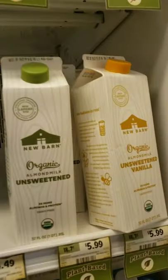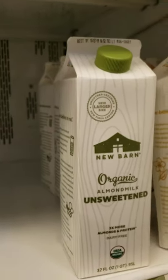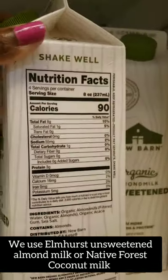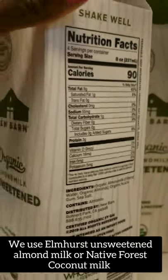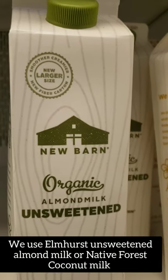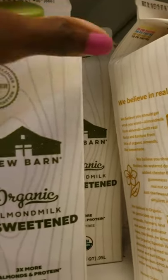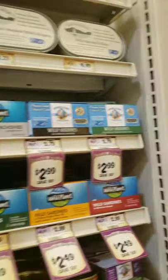In the milk section — we're dairy-free so I don't get conventional milk. A lot of alternative milks like almond milk and soy milk add gums, which isn't terrible compared to regular dairy, but the brand I use is Elmhurst. Their almond milk is just water and almonds — I get the unsweetened version. If you can't find that, some of the other options here aren't bad either.